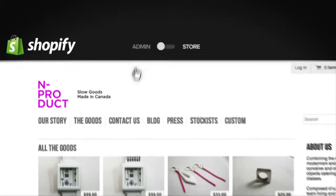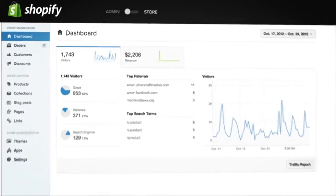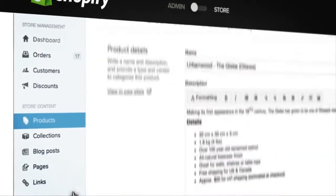Shopify is a complete e-commerce solution that provides everything you need to sell online. It's so easy and affordable that anyone can do it.